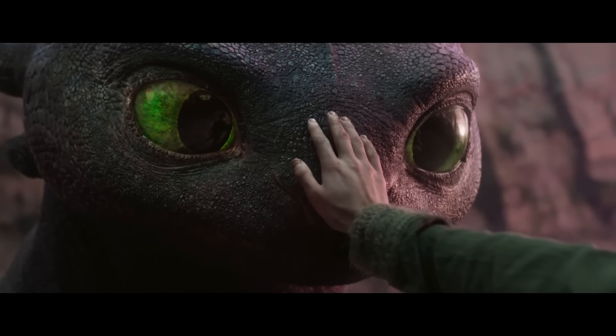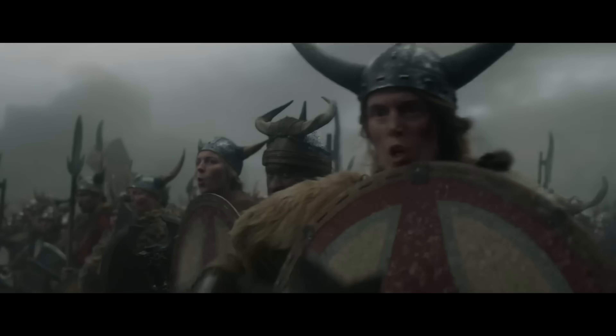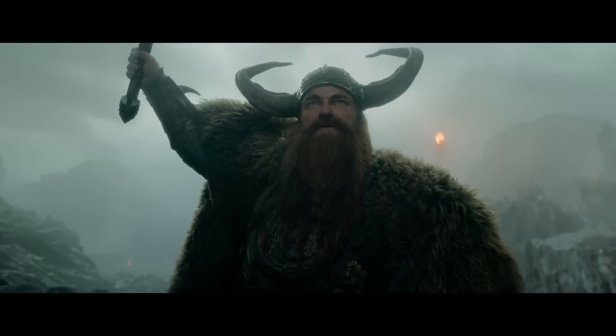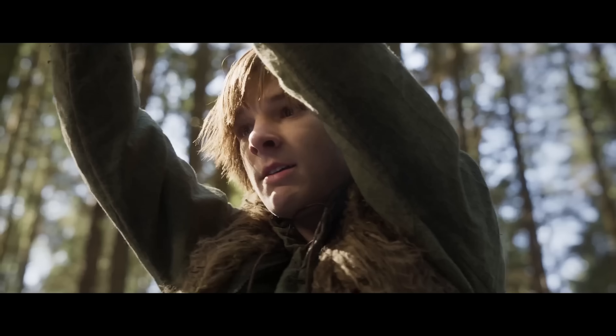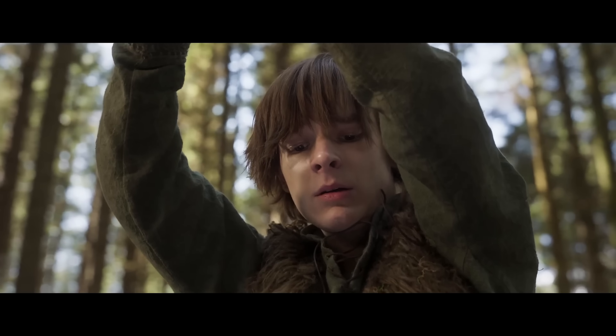Alright, it's here, it's officially upon us. The wave of DreamWorks live-action movies has begun, as we've now gotten the very first look at a teaser trailer of the How To Train Your Dragon live-action adaptation.